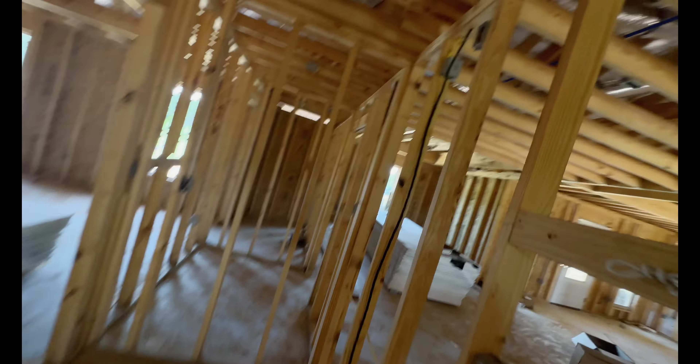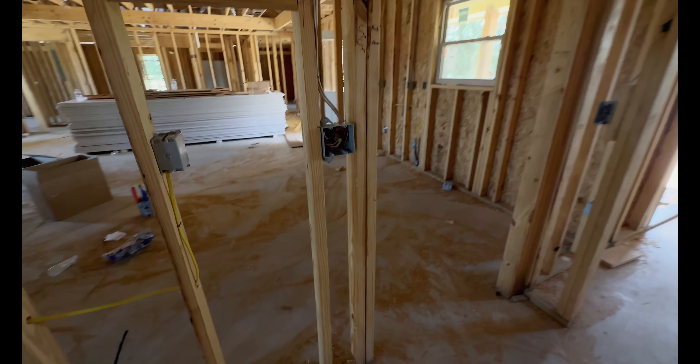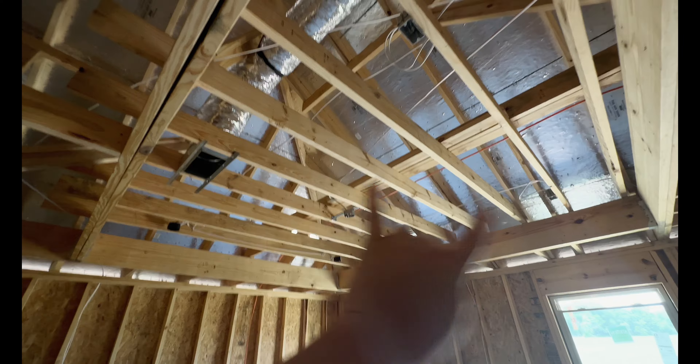They ran the doorbell wire up here at the top — I guess that's where they're going to put the doorbell. The thermostat's going to be there too.